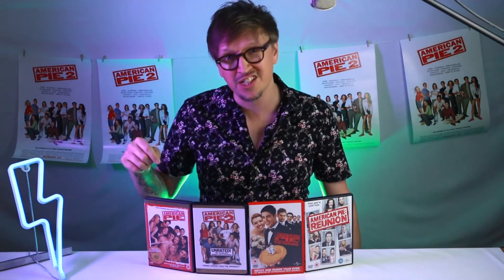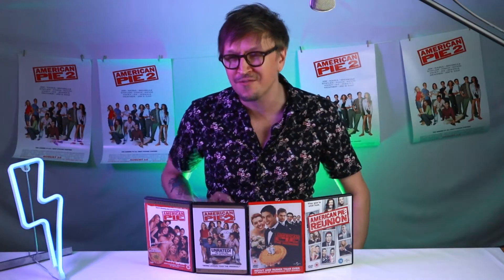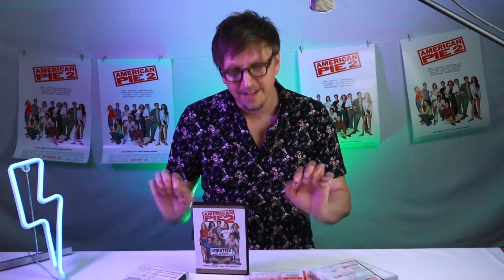Can you believe it? It was 23 years ago that the movie franchise American Pie hit our screens in 1999. Where has all that time gone? It's kind of depressing. Now I love them all, but there's one in particular that's very special to my heart and that's American Pie 2.